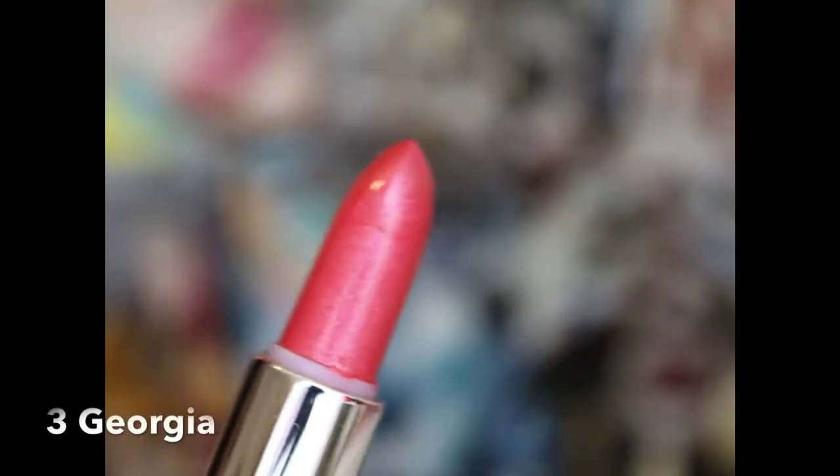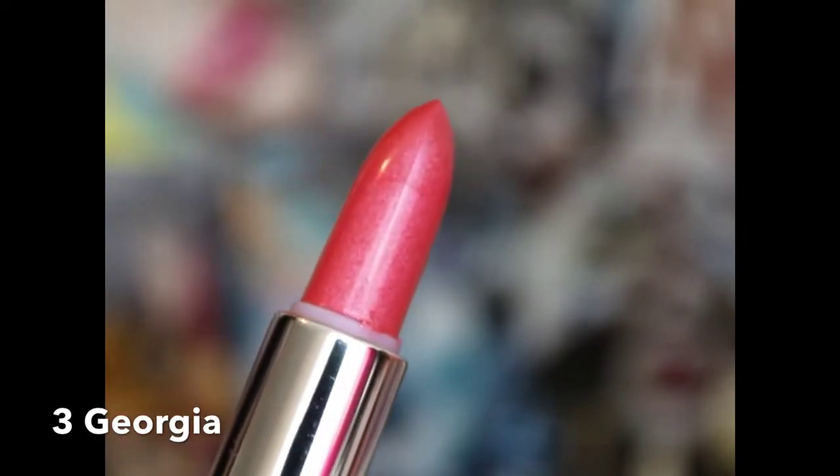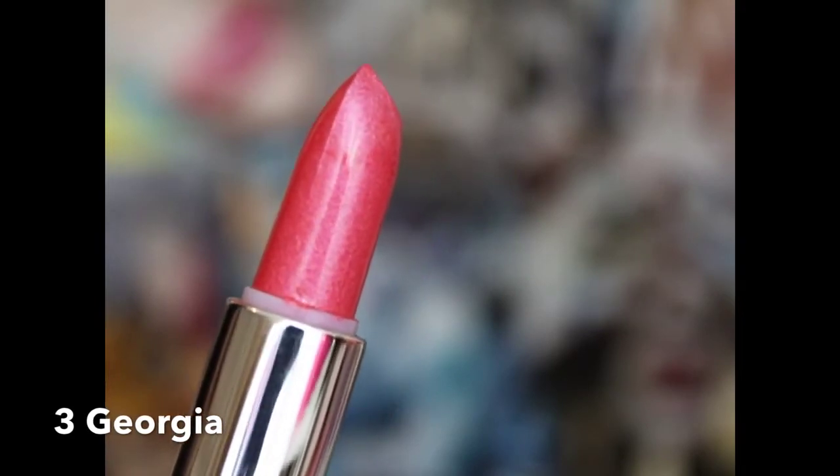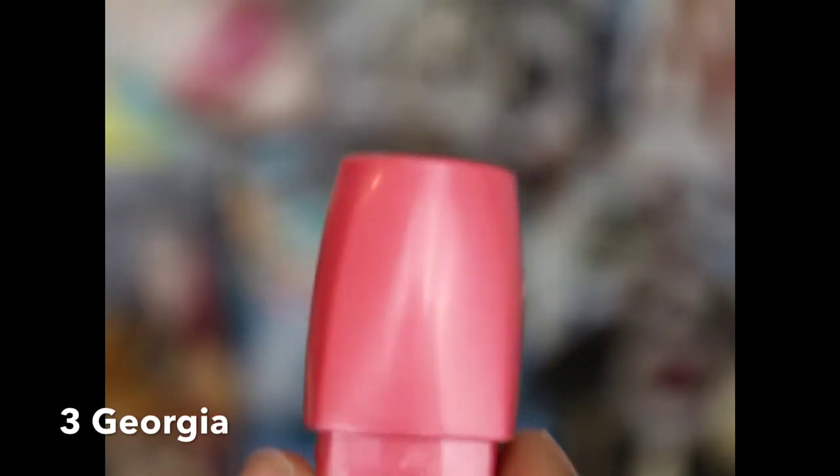The next one is called Georgia, and Georgia has sparkles all in it. This one is more of a gloss than a lipstick. It's really, really smooth — the texture is different, like a smooth buttery feeling when it goes on your lips. It's packed with sparkles and glitter. If you're going for something that's not too bold or bright, something simple for the summer, then this would be perfect. And again, it's only a dollar, so you really can't beat it.